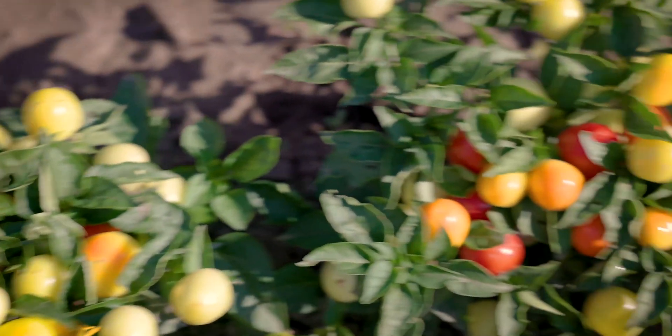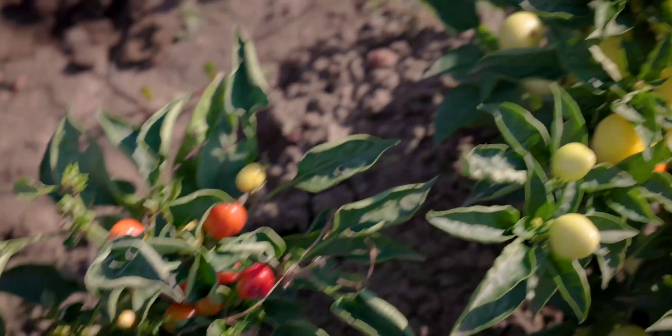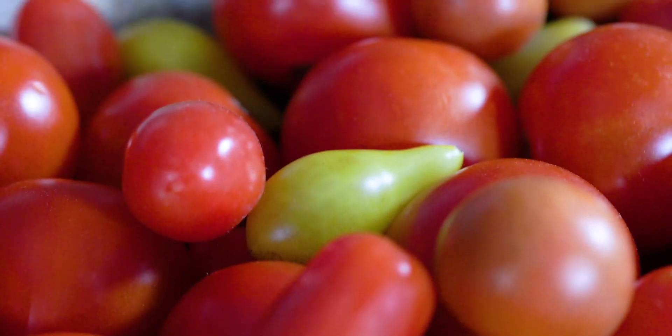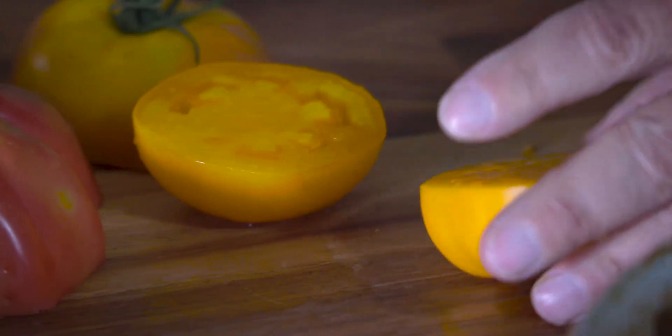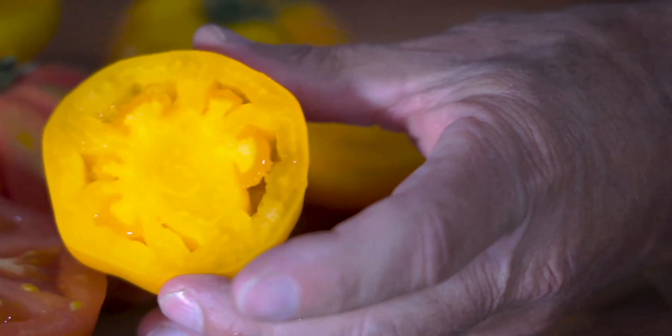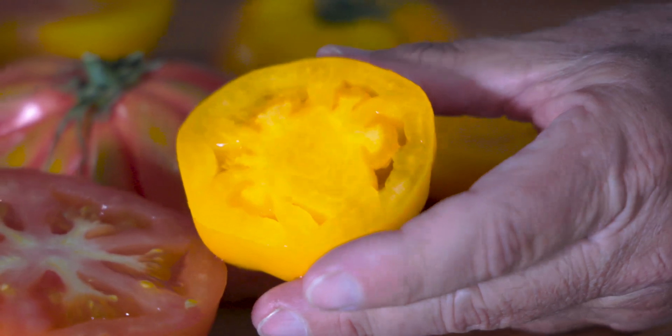The antioxidant-rich pigments that give tomatoes their range of vibrant colors are called carotenoids. The deeper the color, the more nutritious the fruit. You can see the intensity of the color, which is very desirable, and it's driven to a certain extent by the market or the end use.